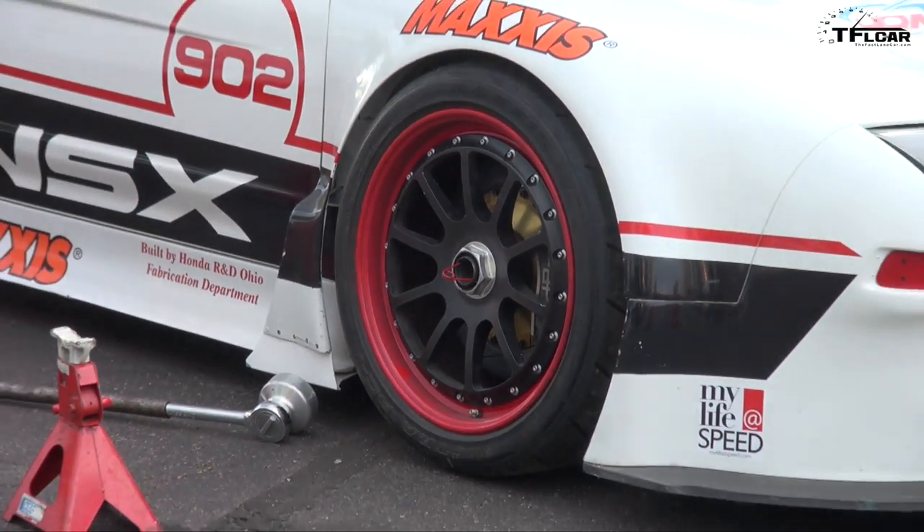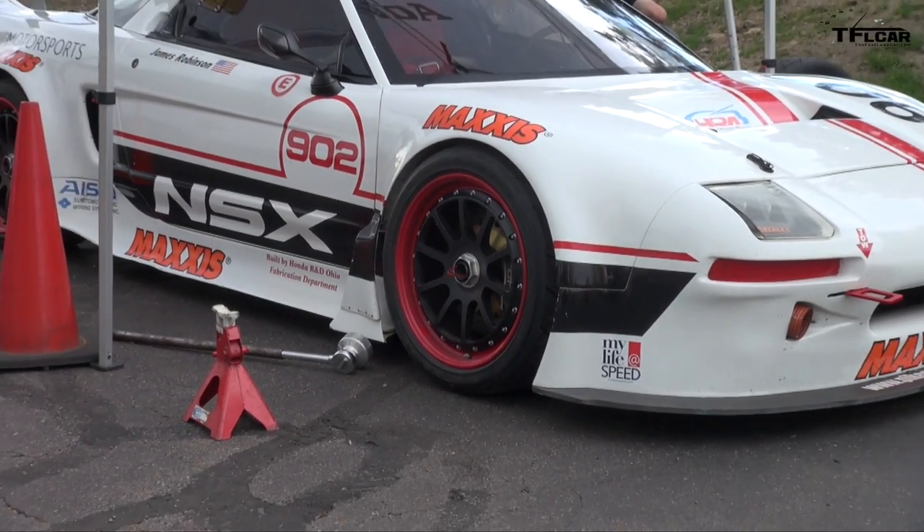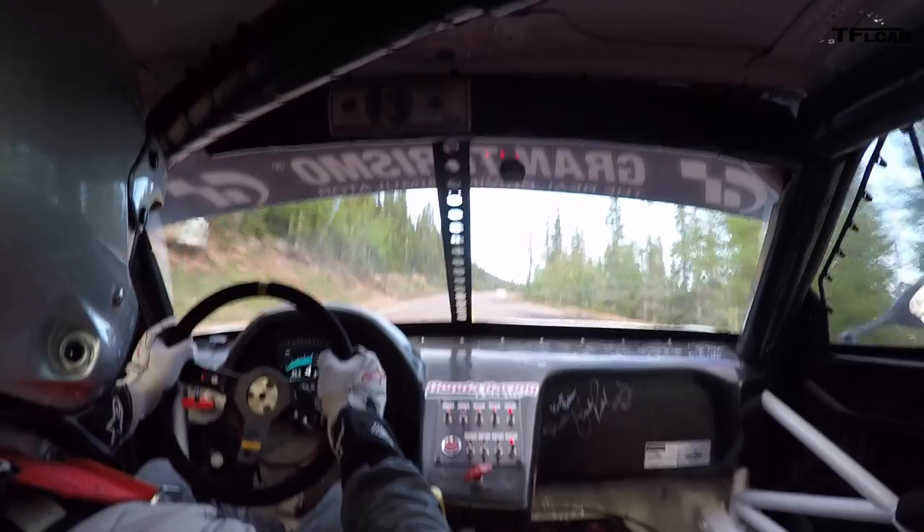James is actually racing a 1991 NSX — the car on display is a new one. They've been racing the '91 at Pikes Peak for about four years. This is James's fifth year overall; he first came back in 2011 when there was still some gravel on the course, but now it's all paved.